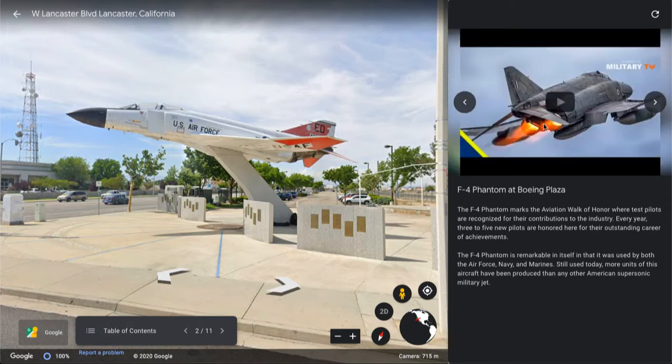The F-4 Phantom is the only aircraft featured in both the Air Force's Thunderbirds and the Navy's Blue Angels. If you wanted to learn more, you could watch a linked video — it's about 15 minutes long.